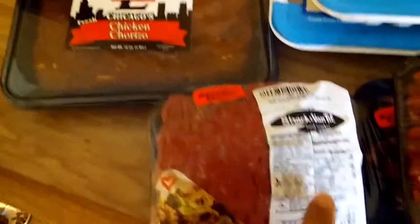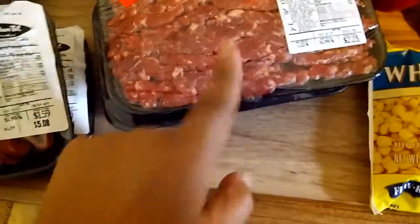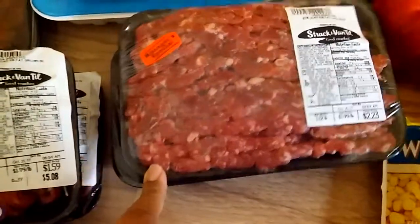The 96% lean ground beef — look at this, $1.59 for a pound. Absolutely yes, and $1.47 as well. Then this is taco meat; I've never had this before, but listen, a steak will work with it.